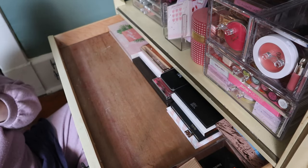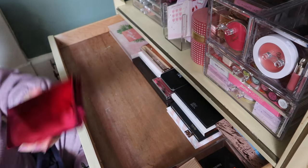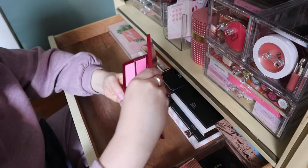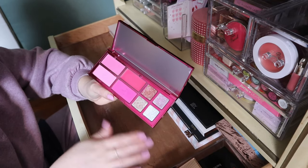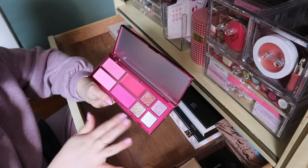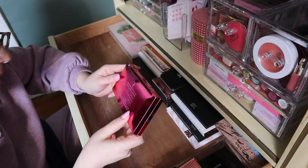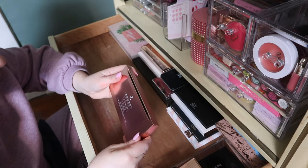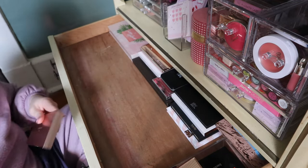One of the products I have to fit in this drawer is another Patrick Ta palette — the Major Holiday Face Palette. I'm definitely keeping this because it's not just blush; there are eyeshadow shades too, so I see them more as eyeshadow toppers. They're very sparkly. The shades are Giving I Need Her, Giving Main Character, Giving Flirty, Giving Sun Kissed, and Giving Glossy — they're all different.